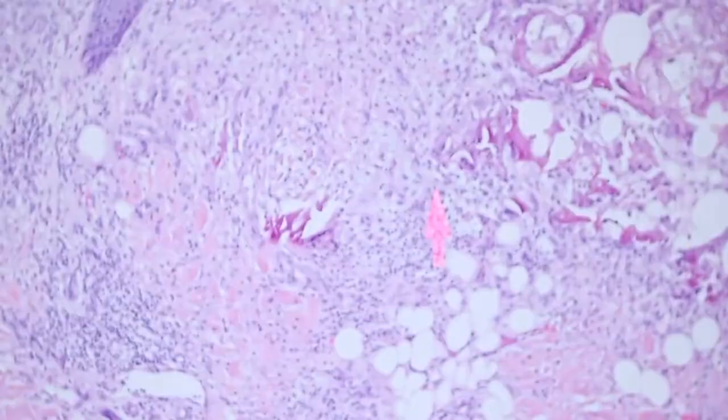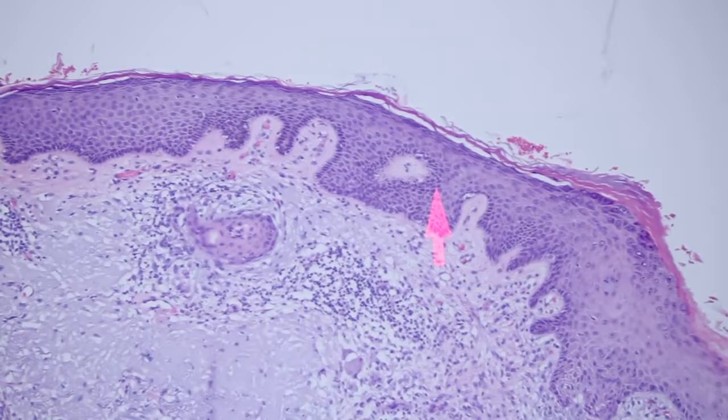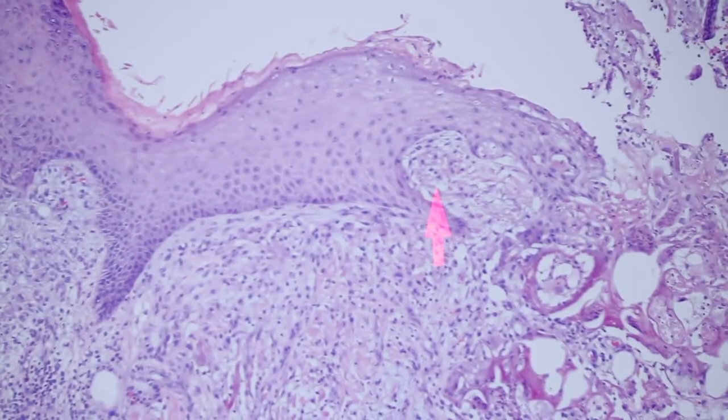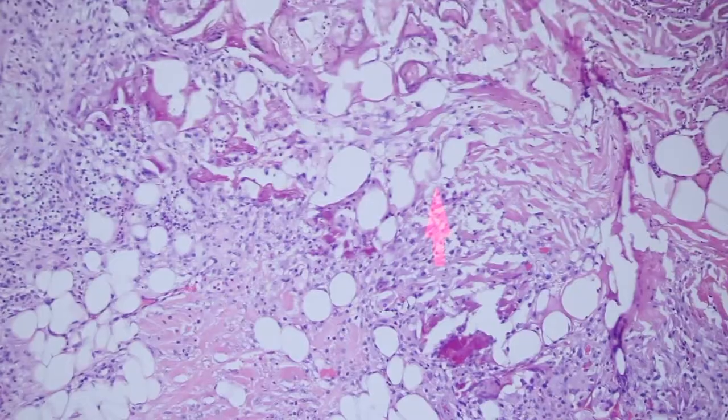So this is what normal biopsy site change looks like. The way I would sign this out — I think this was a squamous carcinoma and they did an excision — I would say 'no residual tumor identified and biopsy site changes are present.' That's usually all that I mention.